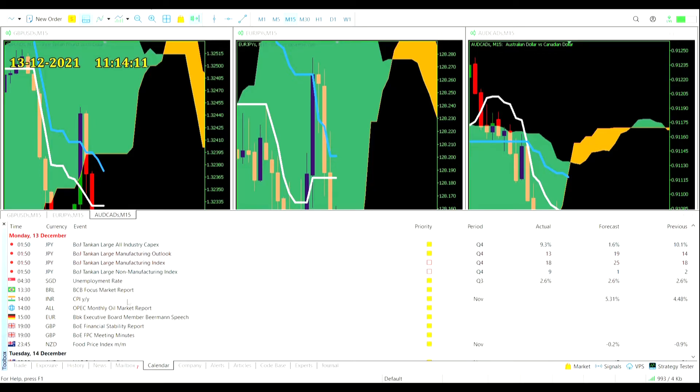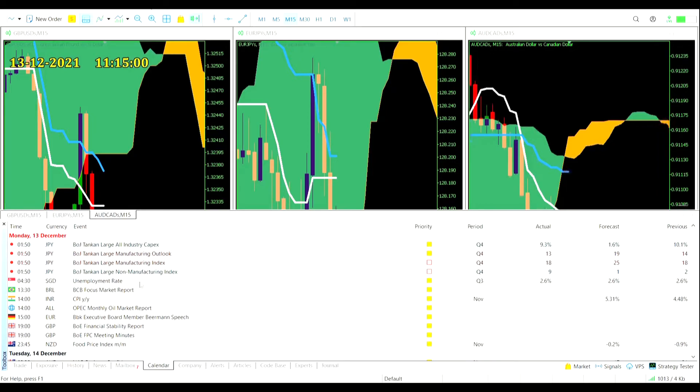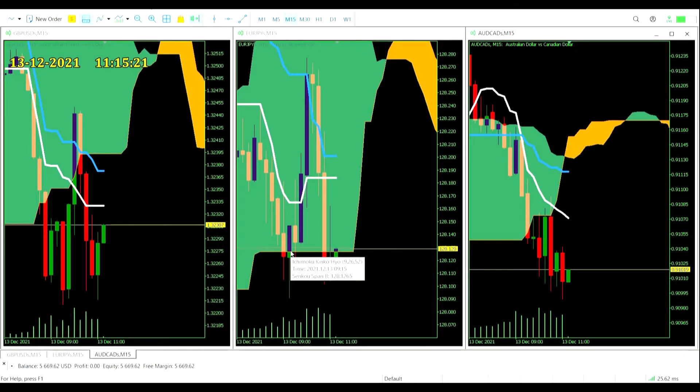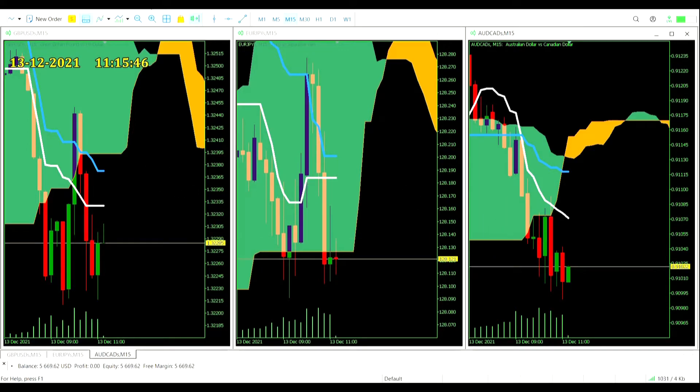The remaining events: 1:30 Brazilian Central Bank focus market report, 2 o'clock Indian CPI year-on-year, 2 o'clock OPEC monthly oil market report, 3 o'clock Bundesbank executive board member Beerman makes a speech, 7 o'clock Bank of England financial stability report and FPC meeting minutes, and 11:45 — basically tomorrow — New Zealand food price index month-on-month. Nothing that should have a major impact on us. It is a Monday so someone might drop a wild card, but there are no major economic events that should significantly move these currency pairs.